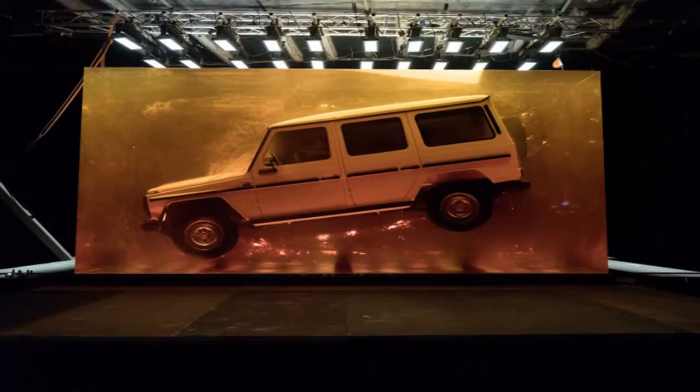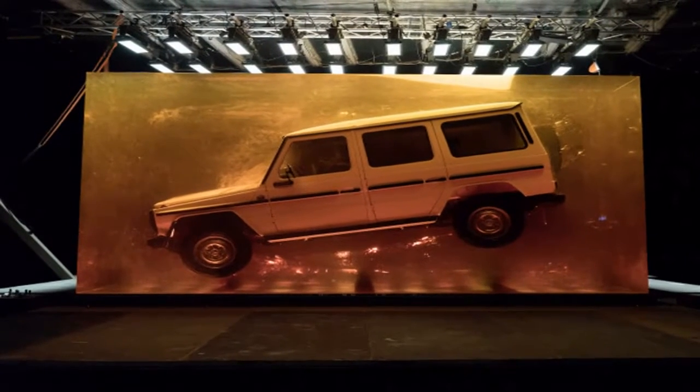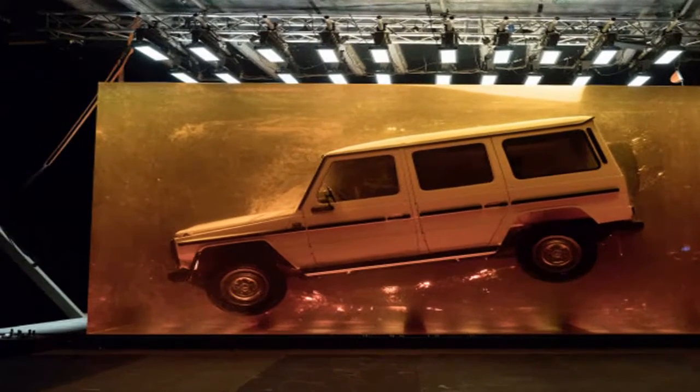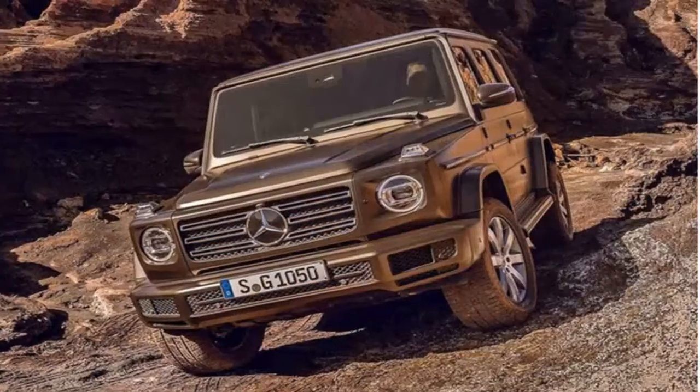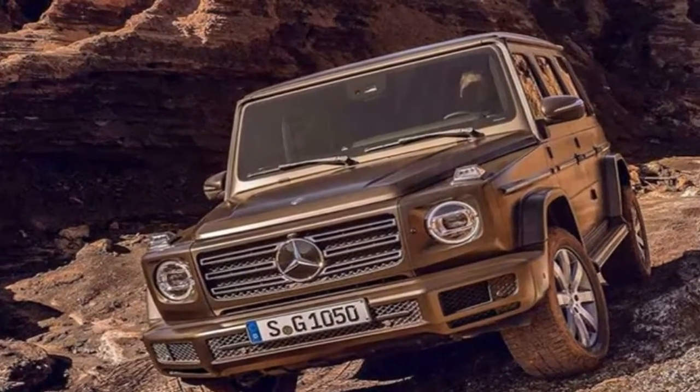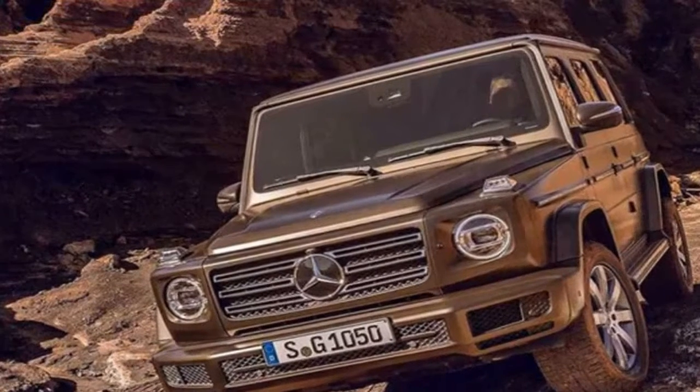The bigger story is the mechanicals of the new G-Class. We'll see a new ladder-frame chassis with independent front suspension, a mixed-material body full of aluminum and steel, and a posh new interior with S-Class levels of luxury. To help fans sleep well at night, the G-Class will still boast off-roading goodies such as a live rear axle, permanent four-wheel drive system, and three differential locks.